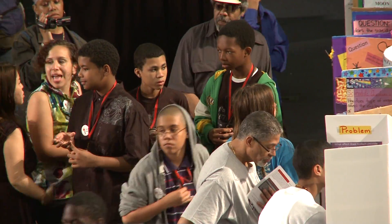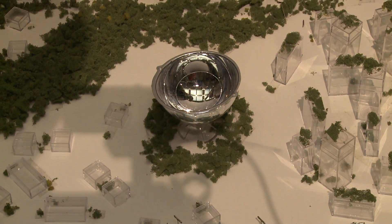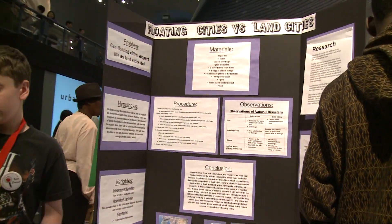I was thinking, how can I get the most renewable sources of energy in the city? And I thought, how about a floating city? Because the winds can be stronger there and it's less susceptible to disasters as well. It's a model of what a floating city could look like in the future, because there's so much water and so few lands.